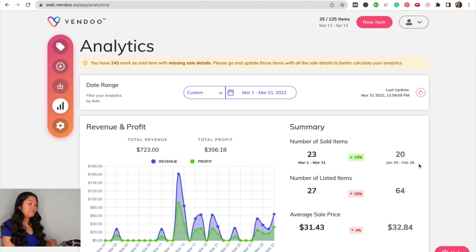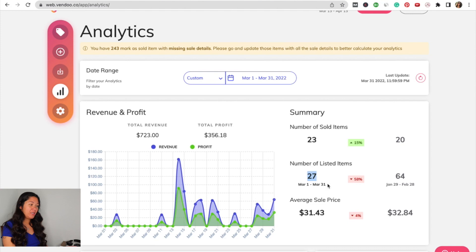Since February is a short month, it's comparing to end of January through end of February. I listed way less items — only 27 items in March compared to 64 the previous period. My average sale price did go down about 4% from $32.84 to $31.43. You can see I sold the most around March 14th, which is just a couple of days after sending my items into eBliss.